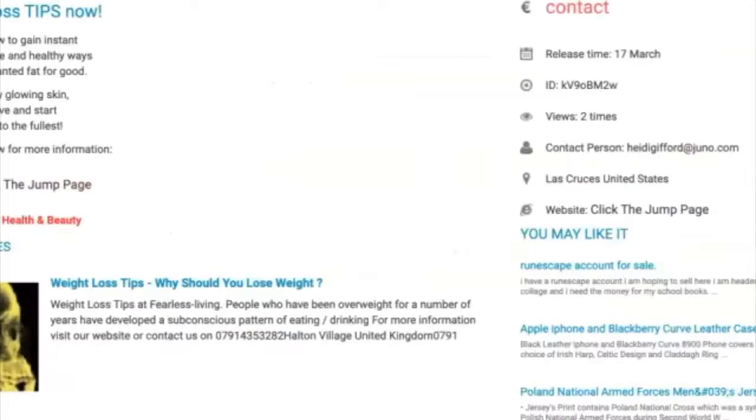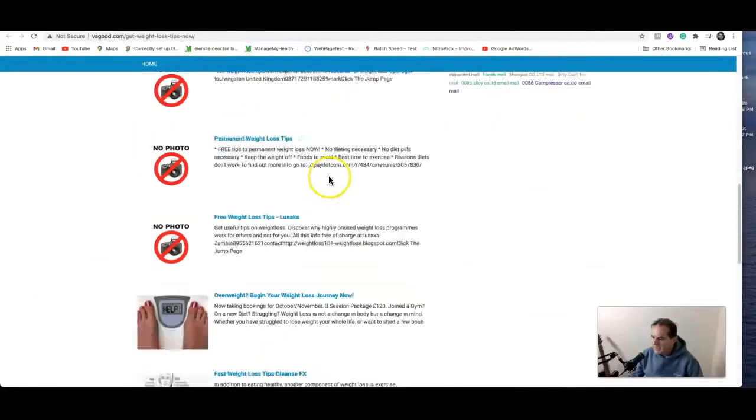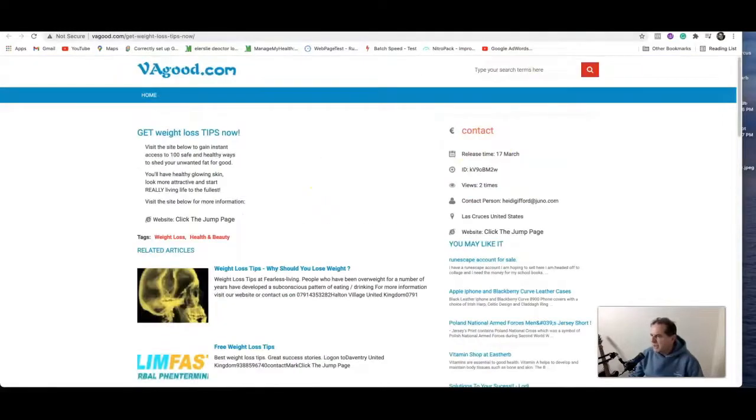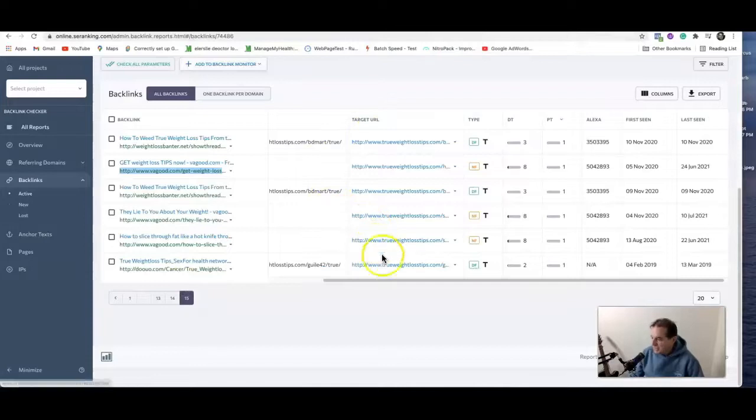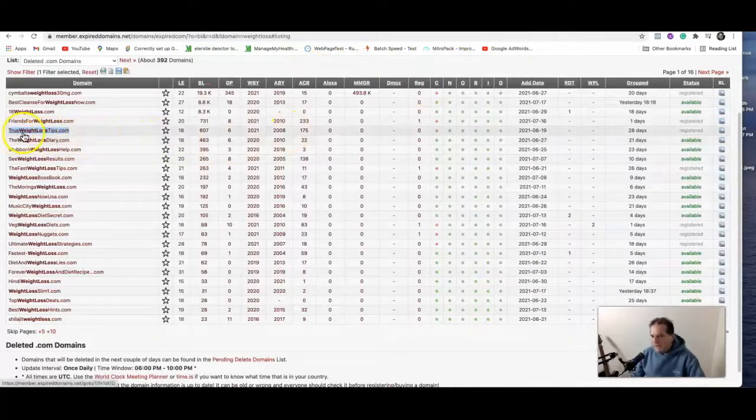So these domains still exist. This is slightly better — it's a site about weight loss. These are not great backlinks, to be fair, but they're reasonable. They'll be better than starting off with nothing at all. Just for the sake of the exercise here, I would probably buy that domain if I was looking for it. I actually like that domain — trueweightlostips.com. I think it's not a bad-looking domain name. Has it got any content on it? That's what we didn't check. Let's have a look.